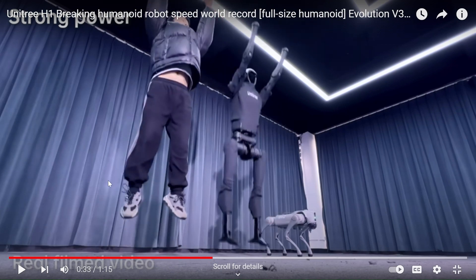And also, this robot is really jumping — it has very strong power. This is a really incredible feature, I would say.